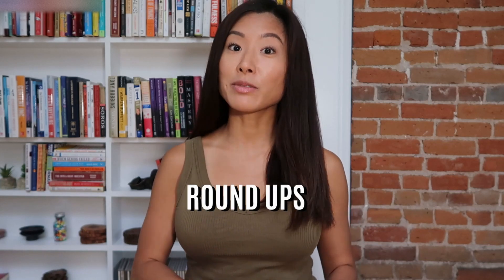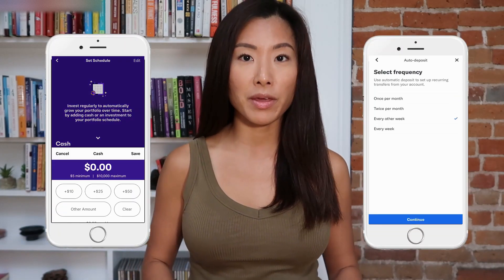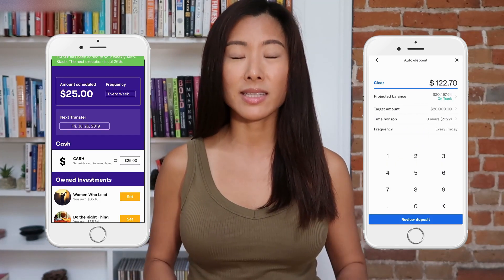Stash offers round-ups — a funding option where you invest spare change by rounding up your debit and credit card purchases. Betterment doesn't offer round-ups, but honestly, investing spare change isn't what's going to make you a millionaire — committing to regular automated deposits will. Betterment also offers account types that Stash doesn't, such as joint accounts and SEP IRAs. SEP IRAs are for anyone who's self-employed and doesn't have a 401k. Overall, Betterment offers more account types, making it easier to have all the accounts you need in one place, while Stash is more limited.